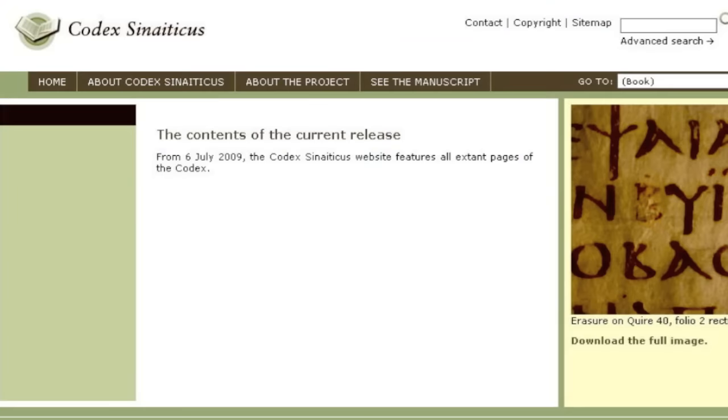As it says on their website, from 6 July 2009, the Codex Sinaiticus website features all extant pages of the Codex. Every line, every cut-up piece of vellum, every darkened piece — even the ones found after the secret place was accidentally revealed in 1975 at St. Catherine's Monastery — was put in its place as part of the Codex Sinaiticus. It's been a work of very fine, careful craftsmanship. And the work is not done, either.